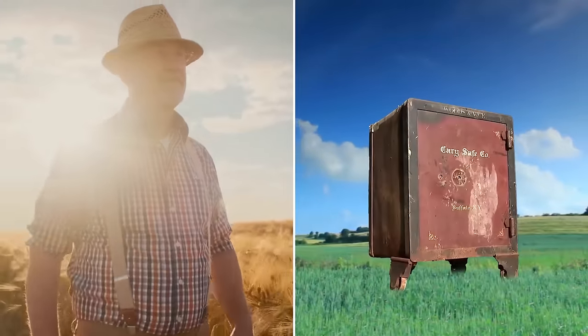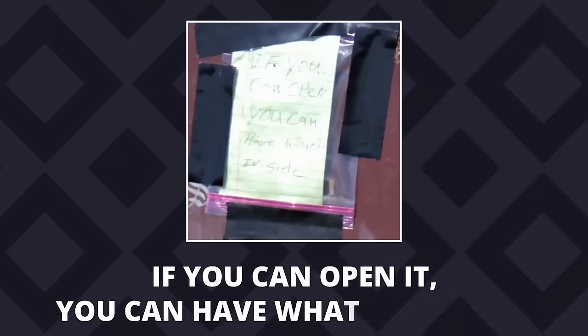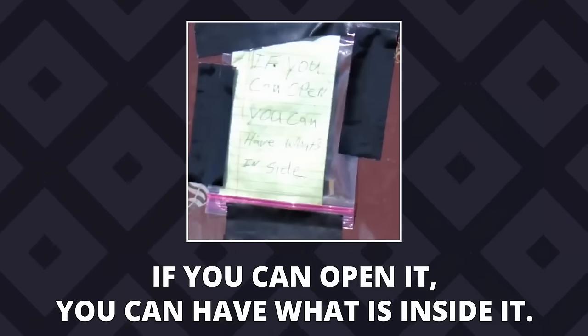Farmer Kirk Mathis was going about his daily routine when he got a call that a huge metal safe had been found in one of his fields. Interestingly, there was a note with the safe that said: if you can open it, you can have what's inside it. Pretty simple, right? But is it?